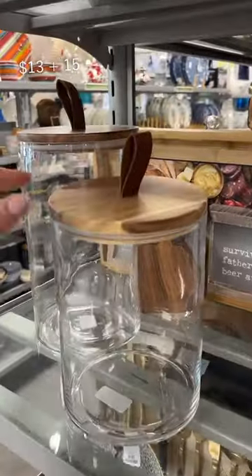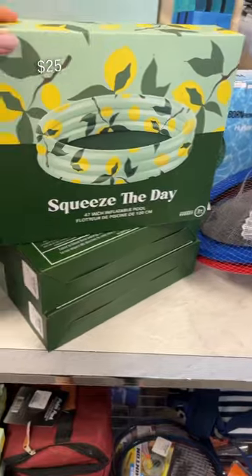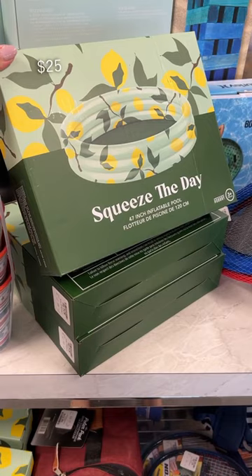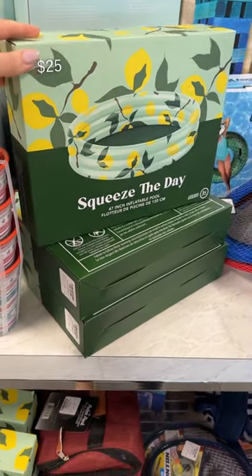These containers would definitely elevate any kitchen counter and they have a little faux leather detail. This isn't typically the kind of thing I share, but how cute is this for your little kids, or even just for you to stick your feet in to cool down this summer.